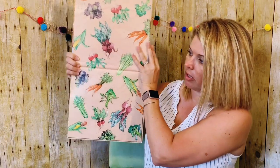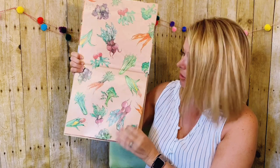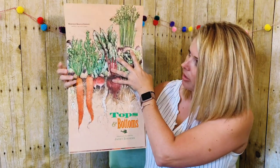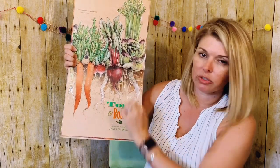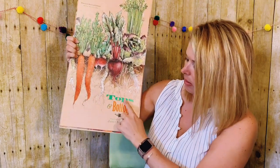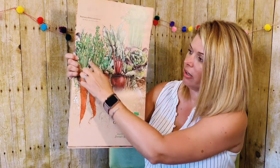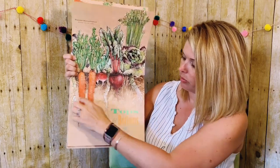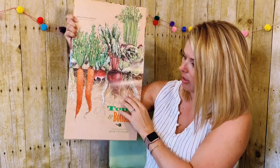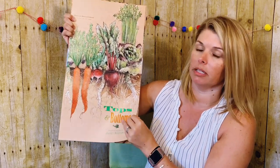So when I open my book, I'm going to be opening it this way, which is a little bit different than how we usually do it. And if I look here at our picture, this illustration kind of goes with our title, Tops and Bottoms, because look at the top of the page — it shows the top of all these plants, and the roots are down here at the bottom. So maybe we're getting some clues about what's going to happen in this story.